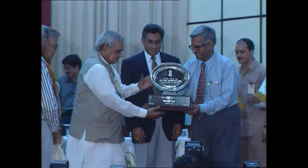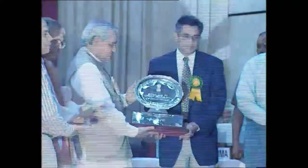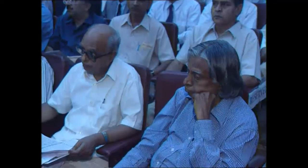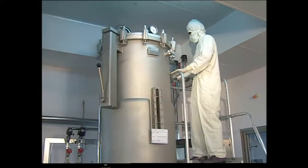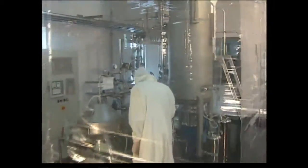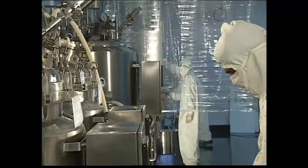This award was presented by the Prime Minister of India, Mr. Atal Bihari Vajpayee, to the Managing Director of Shantha Biotechnics, Mr. Bharat Prasad Reddy, at a glittering ceremony. This award is one of the many bagged by Shantha on its road to excellence. Shantha is currently equipped to produce 100 million doses of genetically engineered Hepatitis B vaccine, and a significant quantity of Interferon Alpha 2B, Shanferon.